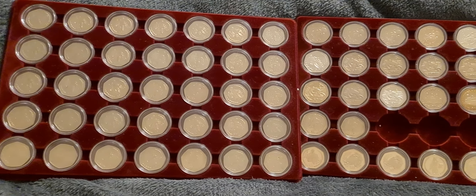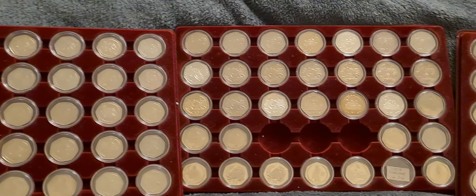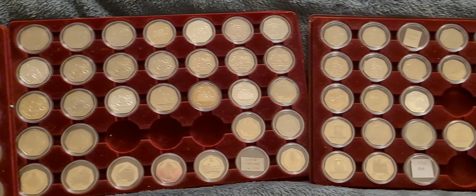Greetings fellow 50p collectors, Coinsnatcher here with an update on the 50p collection tonight.